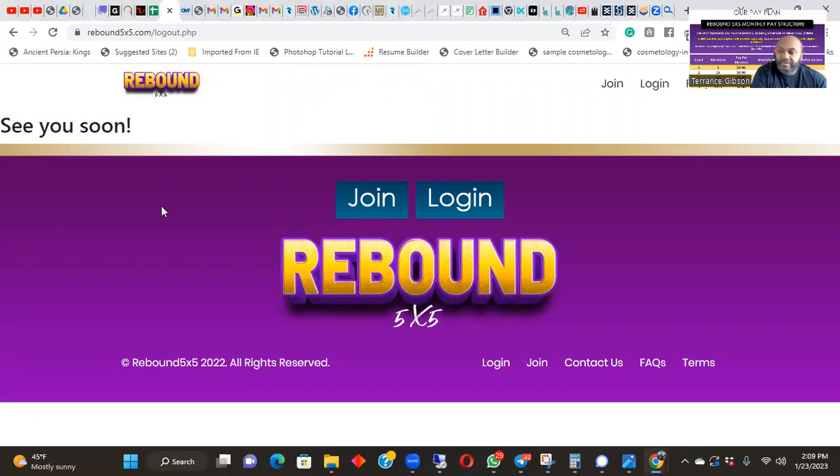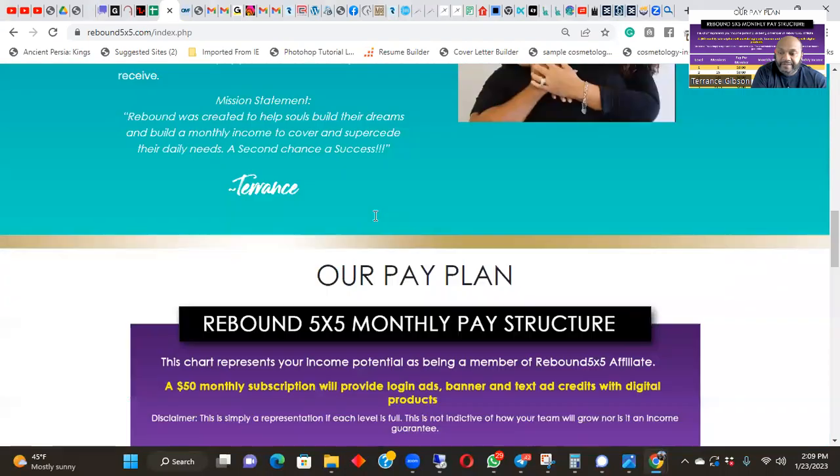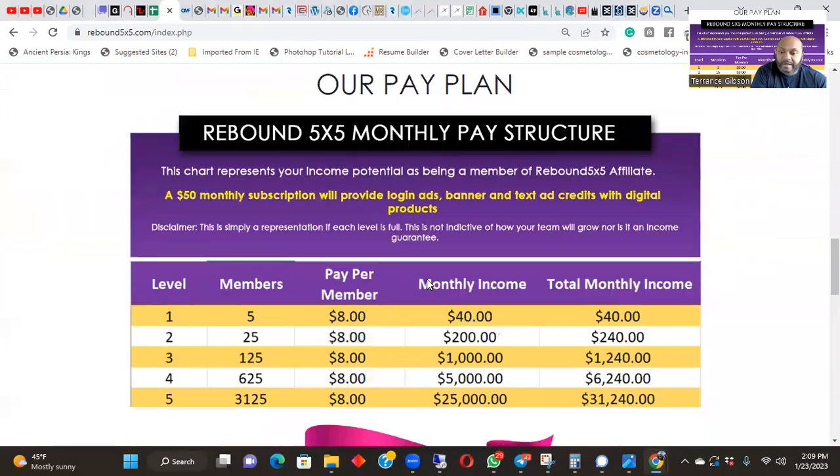This video is going to be more about the comp plan. When you log out you click on Rebound — that's how you get back to the comp plan — then you scroll down and watch the video. Here's the comp plan: one page, one picture. Take a snapshot of that and that's all you need to tell people. No matter how many people you bring in, it's eight dollars per person, and eight dollars per person for everyone that falls under you.